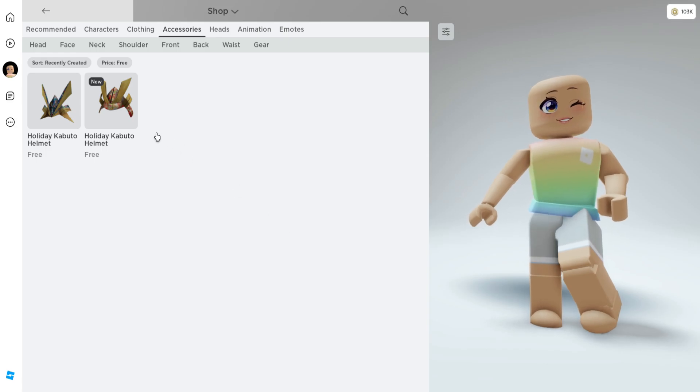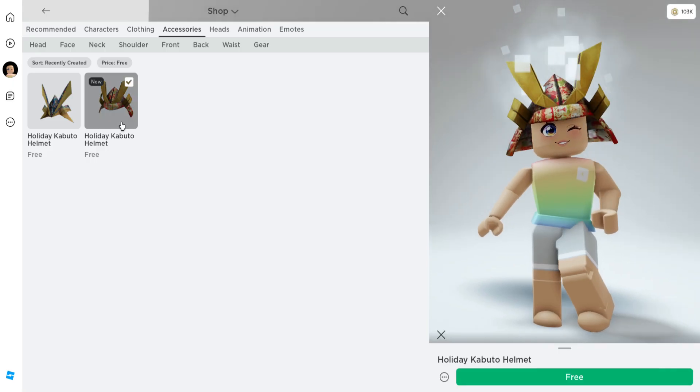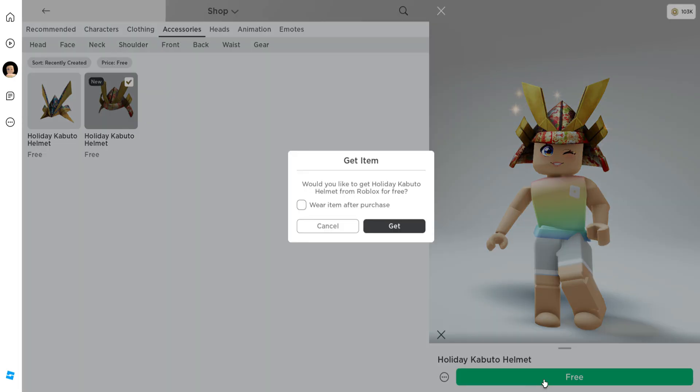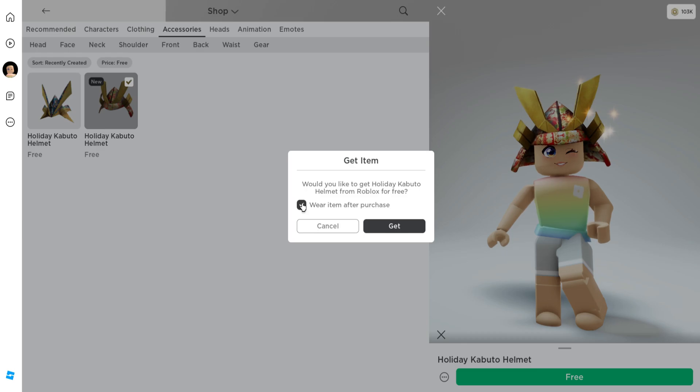You can see both helmets — we were able to get one last week and there's a new one right here. This one is completely free as well, and it's animated with the glitter particles.